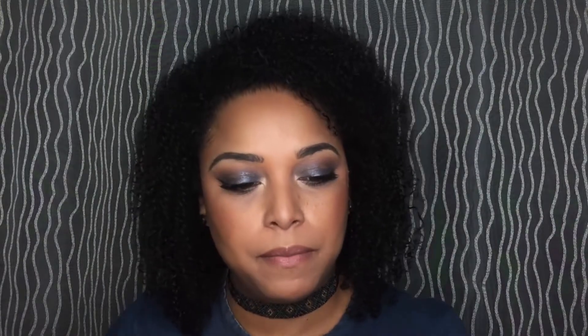Now let's talk about MAC. For my birthday I wanted to get the Mariah Carey collection. Some of this was gifted and some I purchased. One of these palettes is going to be a giveaway and the other I'm keeping — I haven't decided which yet, so I won't swatch either one. I got the one called 'It's Everything' and the packaging is absolutely amazing.